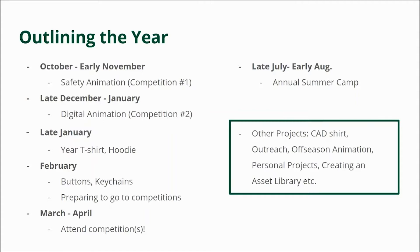In February we make buttons and keychains to prepare for competitions, since we need a lot to hand out. In March and April we attend competitions with the rest of the team, participate in scouting, and socialize with other teams in the pits or hang out in the stands. Then comes the off-season, where we work on other projects like off-season animations or personal projects. In late July and early August, we participate in our annual summer camp where we host an animation and graphic design session.